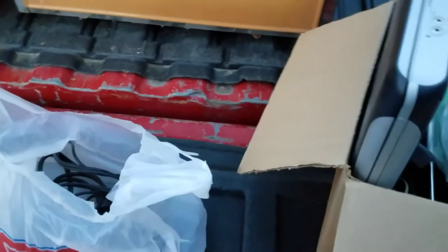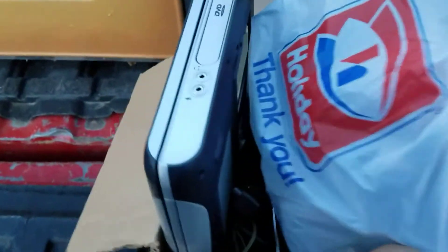I appreciate it — the guys at work are good to me. They bring their stuff in all the time and I'll break it down and recycle it.